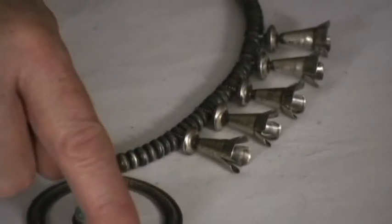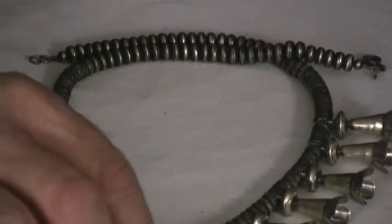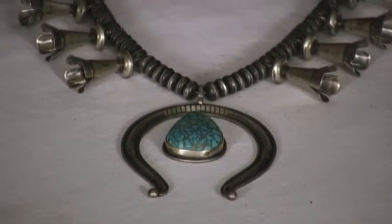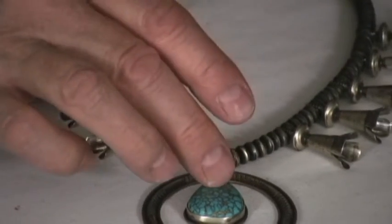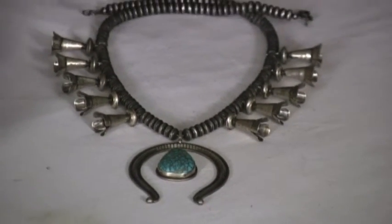Delbert took some half-round here and shaped it, beautifully carved it, added some twisted wire and did some stamp work. Just very simple, very classy. He wanted to set off the stone, which I think is very important with high grade, super high grade natural pieces of turquoise.